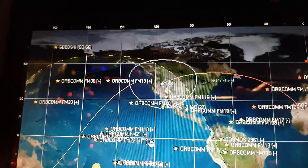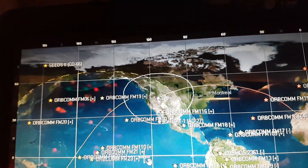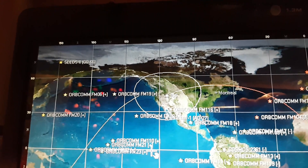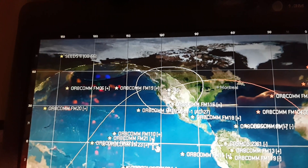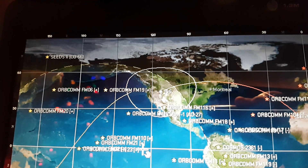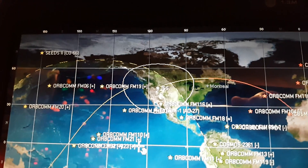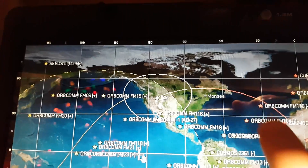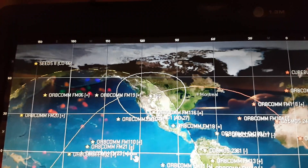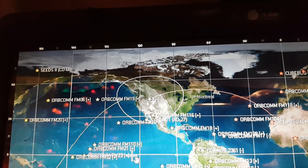Hey everybody, welcome to another video. This is another one tracking the International Space Station - there it is. Montreal is over here, that's where I live, and slowly but surely it's coming for another pass. I'm going to try some more slow scan TV decoding, so we're going to wait for it to arrive. It's not a very good pass because it's passing up north from Montreal and at its highest it's going to be about 28 degrees elevation north, so it's not very high in the sky.